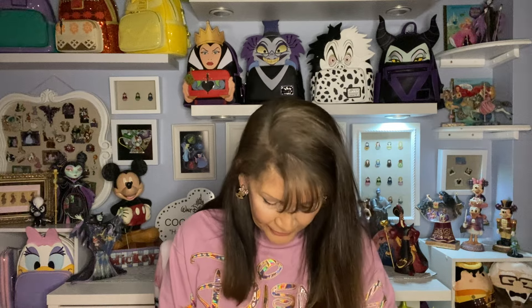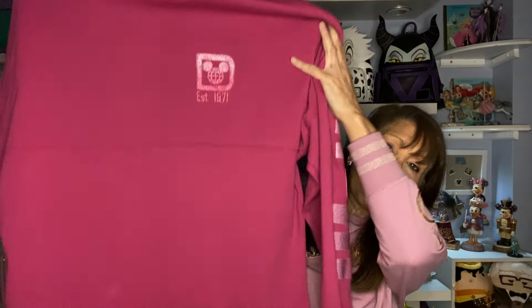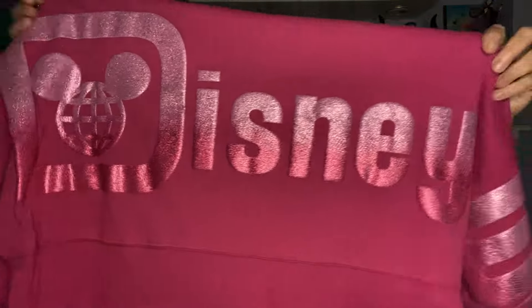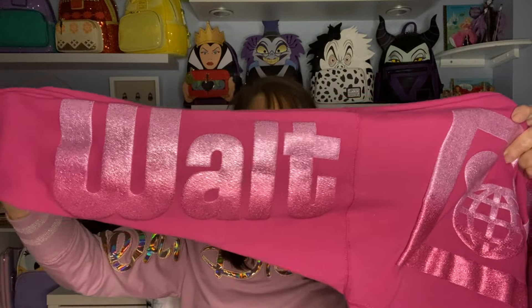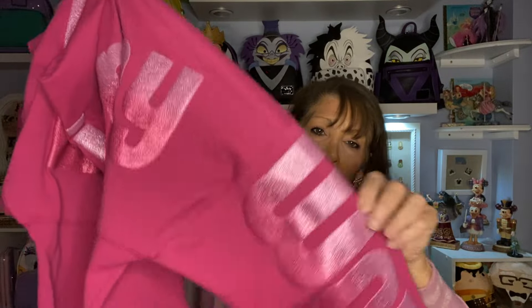The next one I love because it says 'Established in 1971' — when Disney World opened. I love pink, and this one is a beautiful pretty pink with a little emblem in the corner. On the back, the pink melds into 'Walt Disney World' and the design goes all the way down the arm. You have 'Walt Disney' really large across the back, with dark pink fading into light pink — just really pretty. I will always buy a pink spirit jersey.